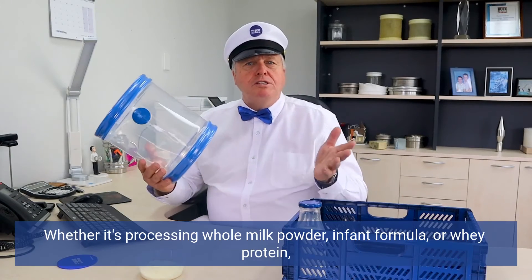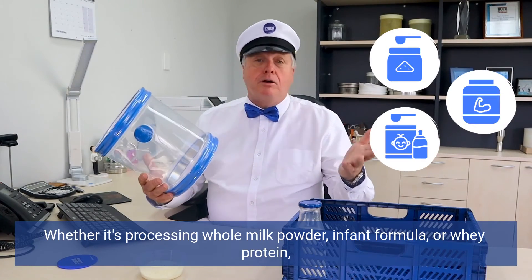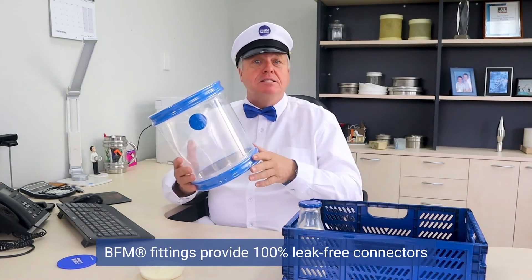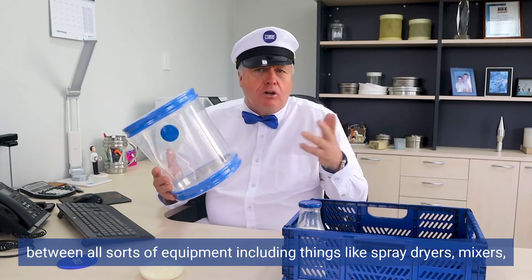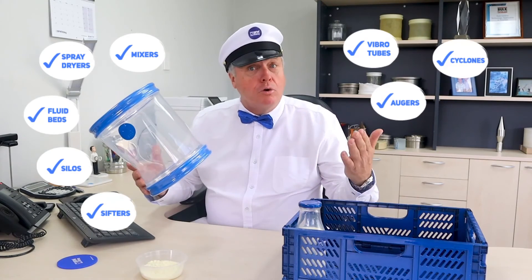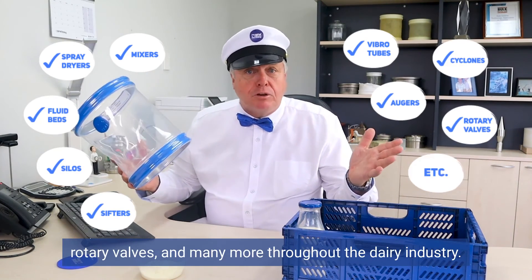Whether it's processing whole milk powder, infant formula or whey protein, BFM fittings provide 100% leak-free connectors between all sorts of equipment, including things like spray dryers, mixers, rotary valves and many more throughout the dairy industry.